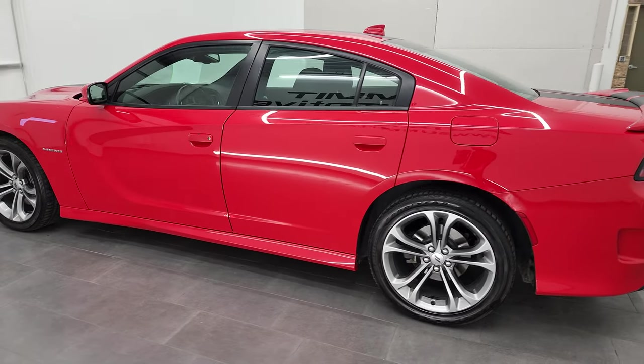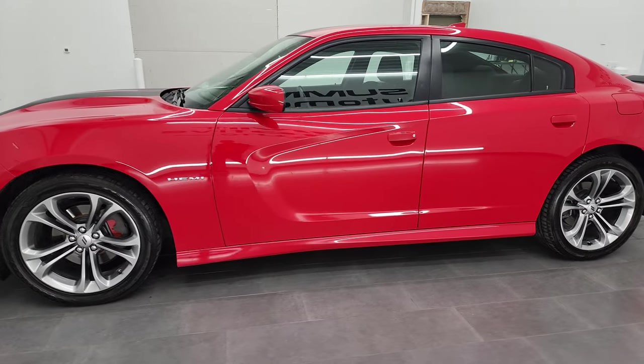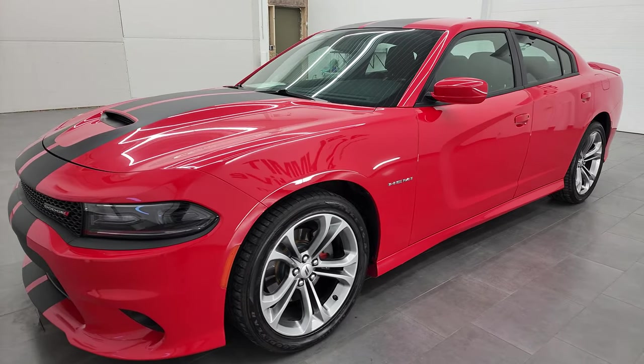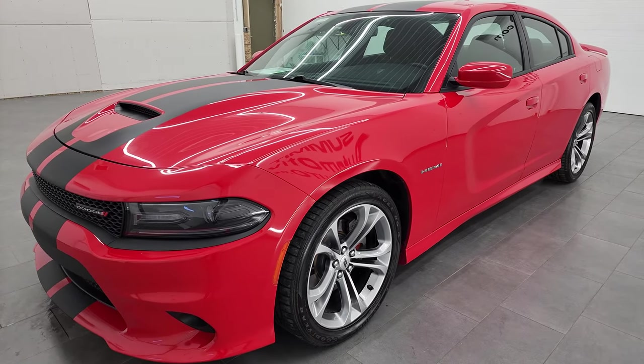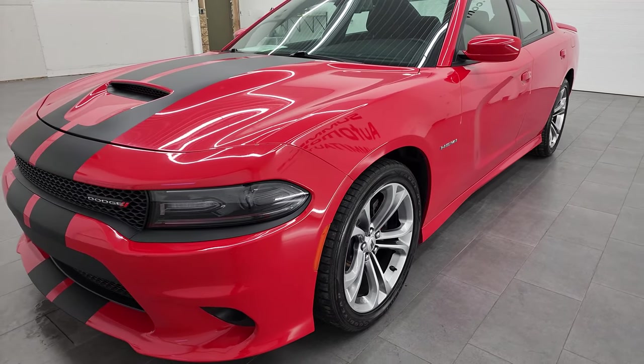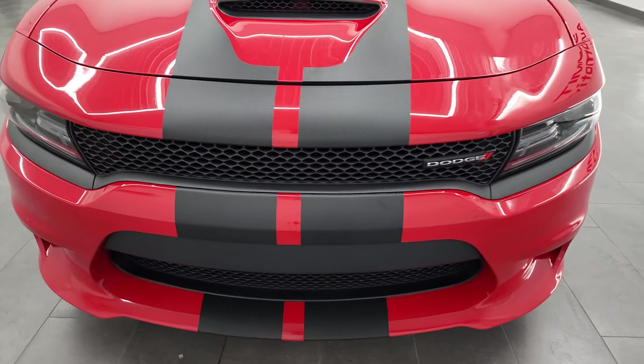This 2020 Dodge Charger has the 5.7 liter V8 gas engine. This car has been fully safety inspected by our service shop per the state of Wisconsin inspection process. It has a fresh oil and filter change, all the fluids have been checked and topped off, and this car is 100% ready to go.